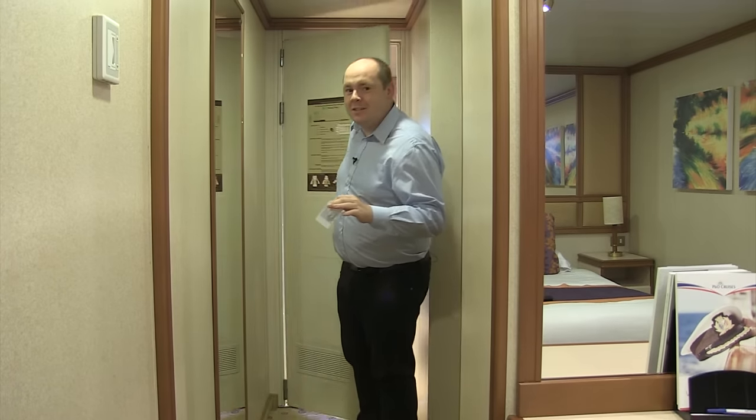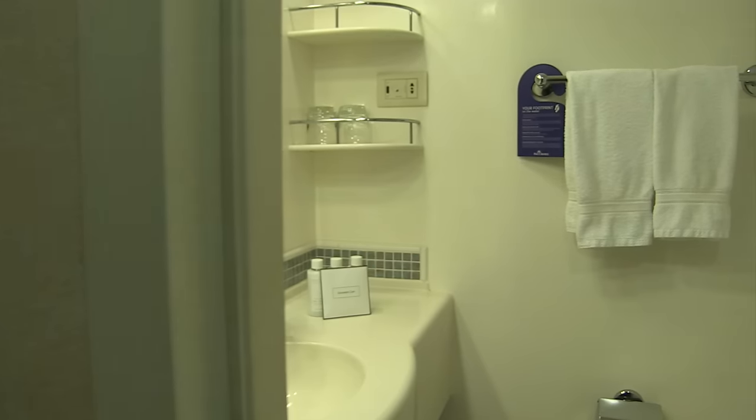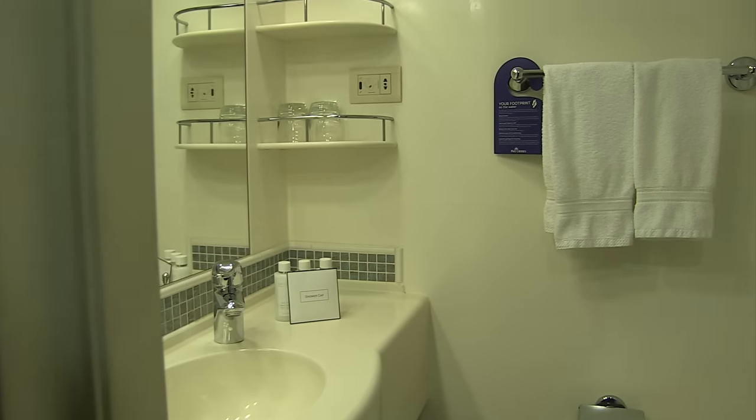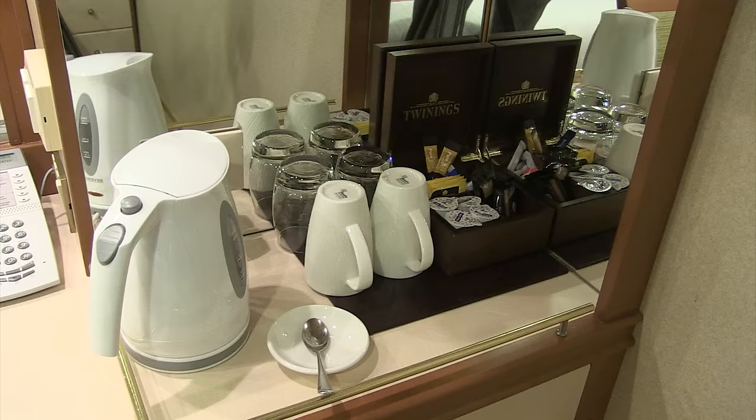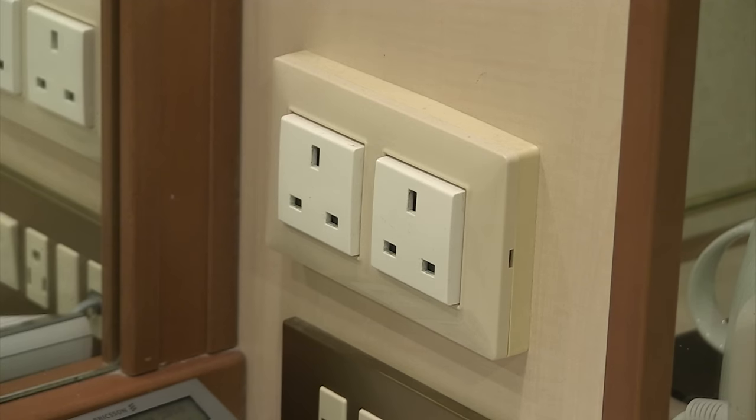I'm in an inside stateroom on board Ventura. There's so much space here to enjoy. There's plenty of storage space if you're bringing your dresses for the formal evenings on board, a well-equipped bathroom, and of course the British favourites you'll know and love with P&O Cruises, including tea and coffee making facilities and British three-pin plugs — so there's no need to bring any adapters. You can keep all your tablets, phones and cameras charged.